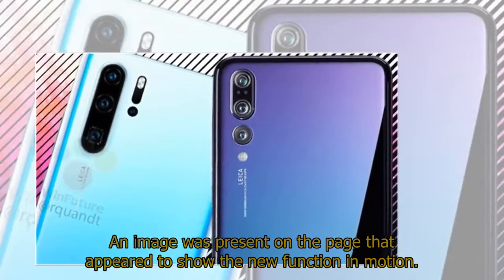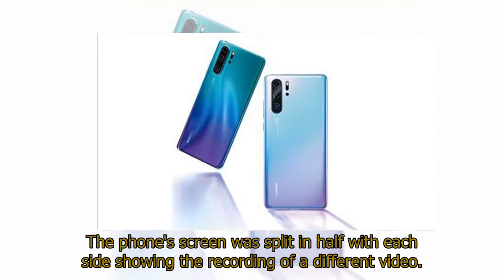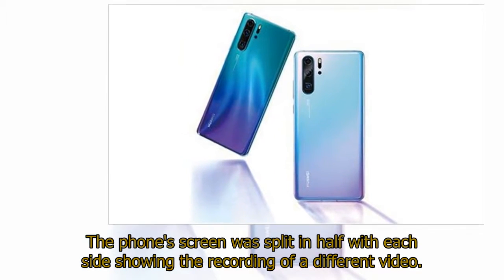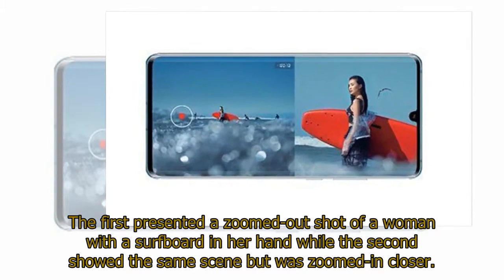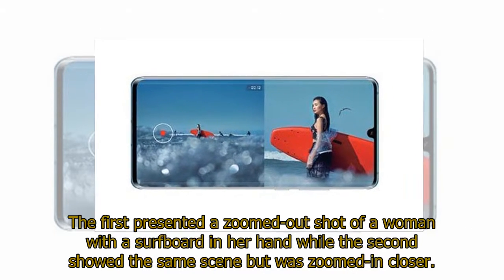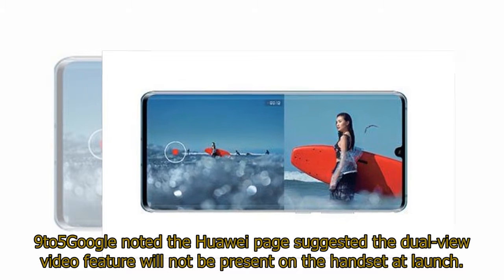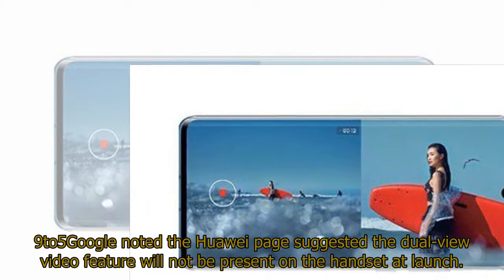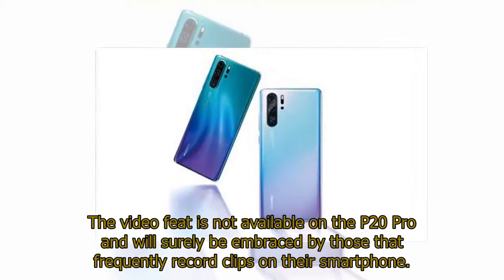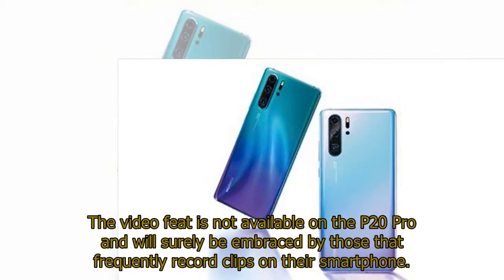An image on the page appeared to show the new function in motion. The phone's screen was split in half, with each side showing the recording of a different video — the first a zoomed-out shot of a woman with a surfboard, the second the same scene zoomed in closer. 9to5Google noted the dual-view video feature will not be present on the handset at launch and is not available on the P20 Pro.